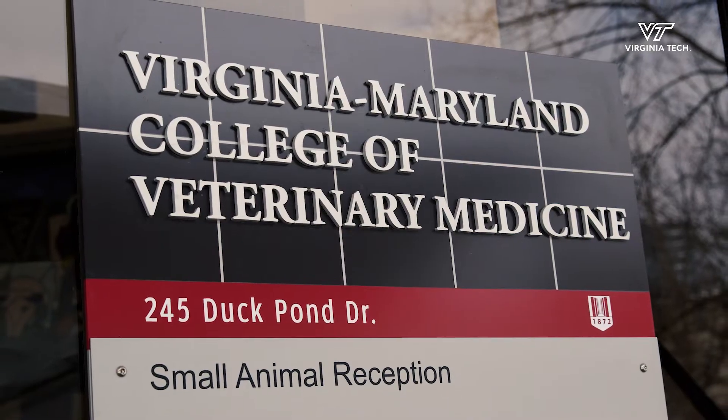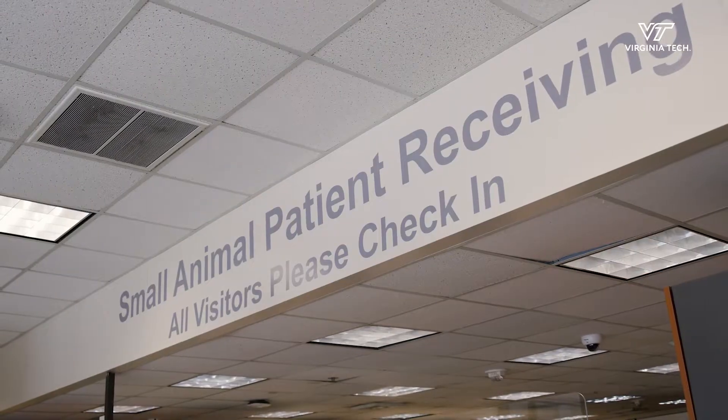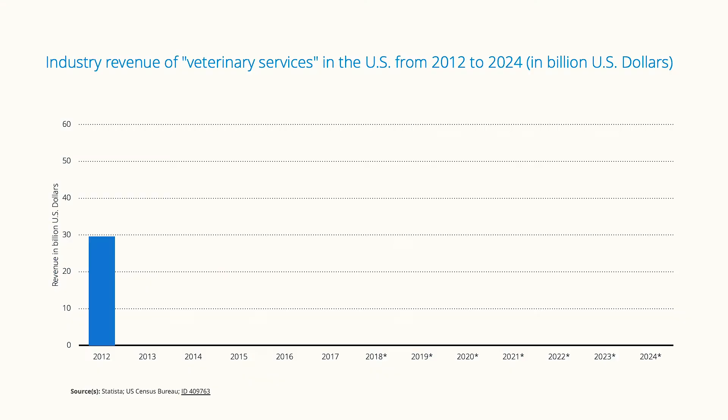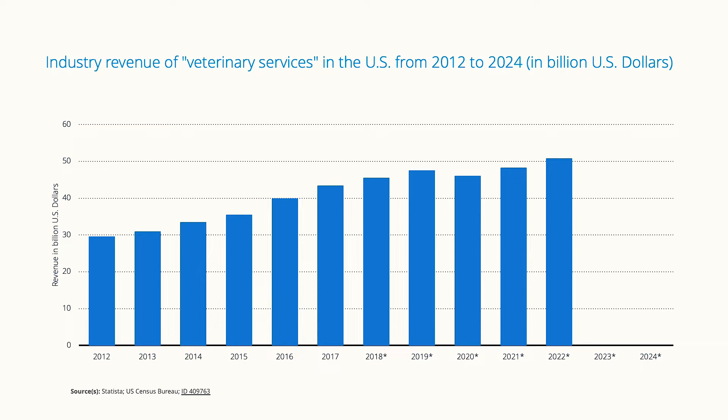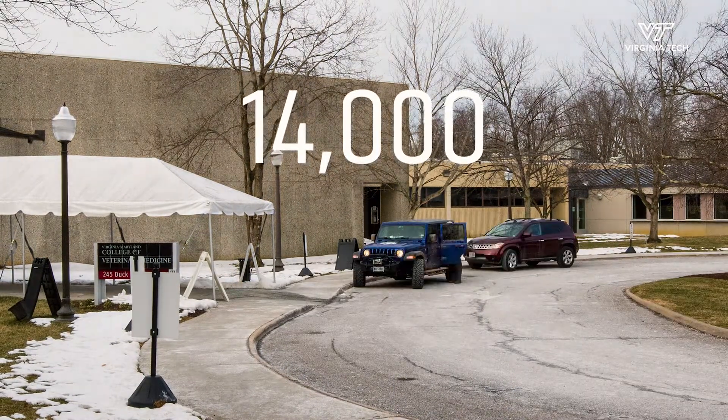But the teaching hospital at the Virginia Maryland College of Veterinary Medicine was designed and built in 1987 and is reaching its limits. Our region's demand for veterinary services has increased rapidly and cases at the hospital have grown to over 14,000 a year.